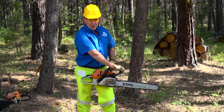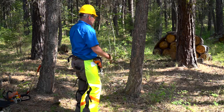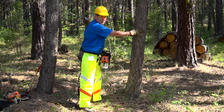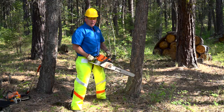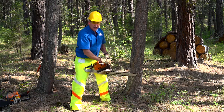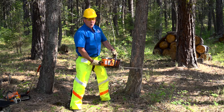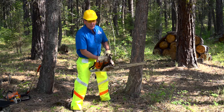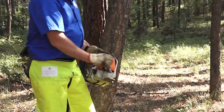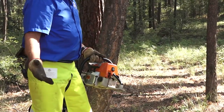At this point, my saw is running. I have the chain brake on, I'm going to leave it on, I'm going to move to where I'm going to cut — say I'm going to cut this tree down. I will position myself so I have a good firm stance. Now I will take the chain brake off and I can start sawing. When I'm done sawing, I put the chain brake on. To turn the saw off, I move the choke all the way up, and now it will turn itself off.